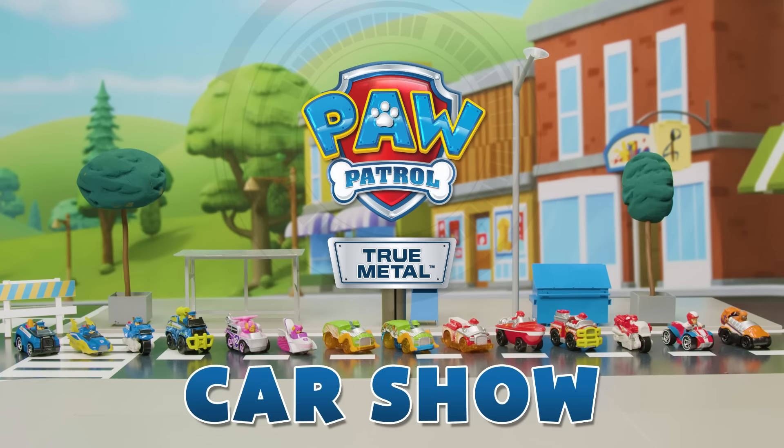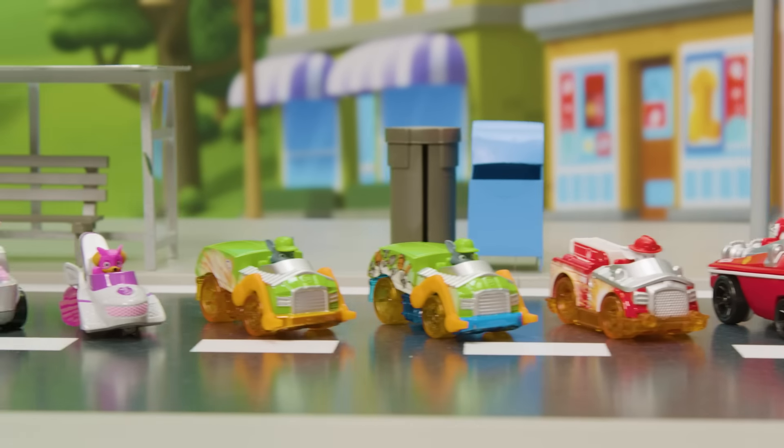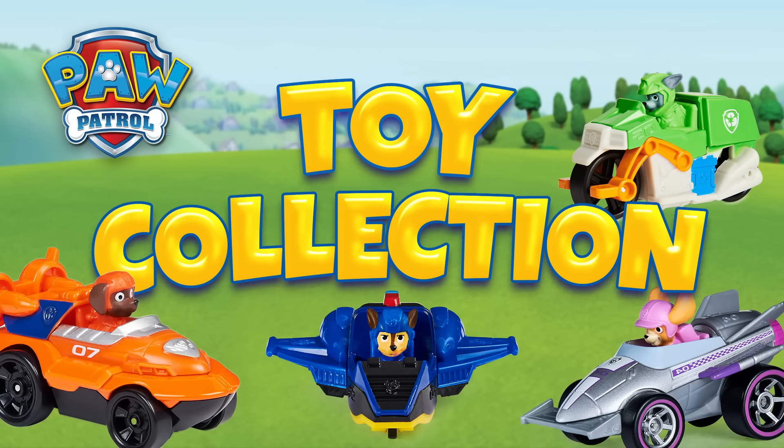Welcome to the first ever Paw Patrol True Metal Car Show! Today we're going to take a closer look at all the cool cars in the Paw Patrol True Metal Collection. There are so many to collect! Let's get this car show on a roll.